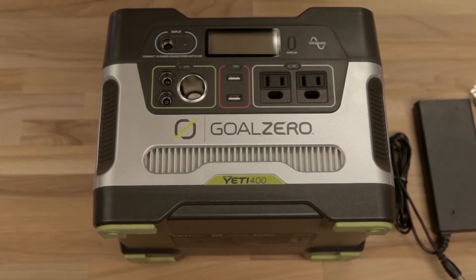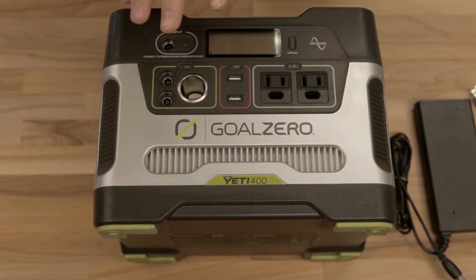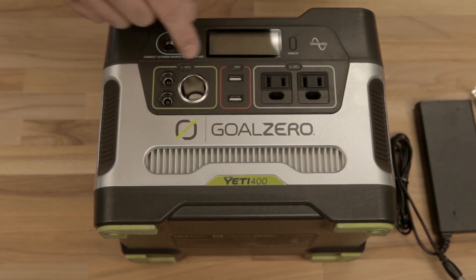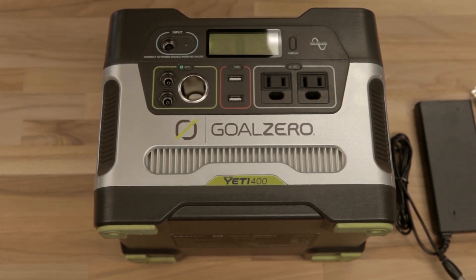Like its little brother the Yeti 150, the Yeti 400 has a lot going on. First and foremost, your input — this is how you recharge it. Plug in solar panels or the wall charger that comes included to recharge your Yeti 400. Here's your 12-volt section, which turns on and off with a switch right there, including a traditional 12-volt port.